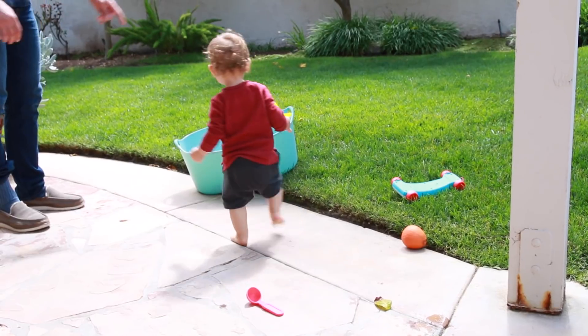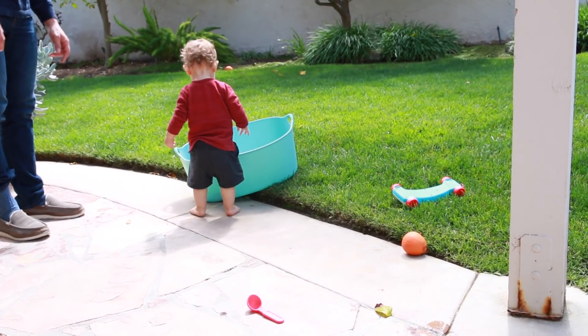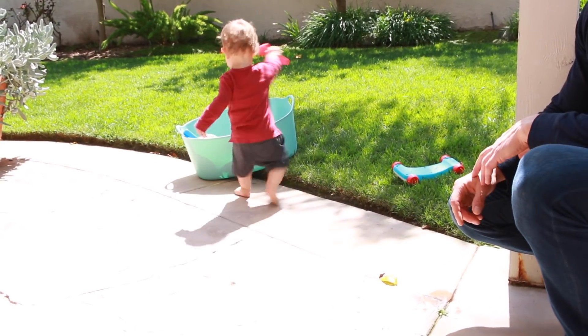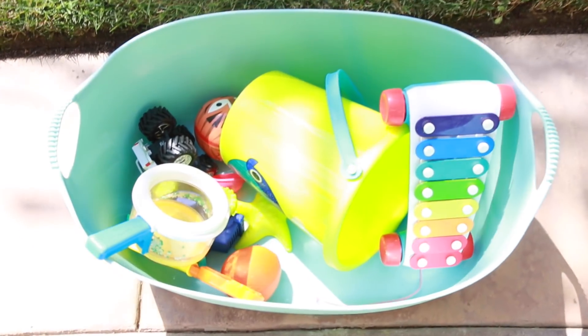Up next is this rubber bin, and this was calling my name because I feel like it would be perfect for Carter's outdoor toys. He loves running around in the backyard and we have so many toys that are just everywhere. And because this is rubber, it's going to be weatherproof and waterproof — though we might need something with a lid.